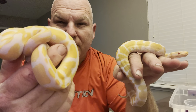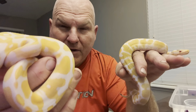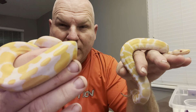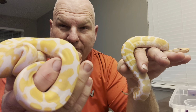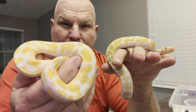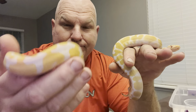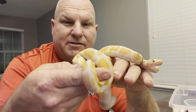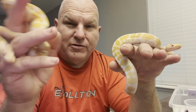This lavender het pied bred to another lavender het pied, or visual pied, or any combination thereof, can make what's called a dreamsicle, which is lavender pied. And it's really really orange on the dreamsicles. So that's the goal with this guy — in a year and a half or two years.